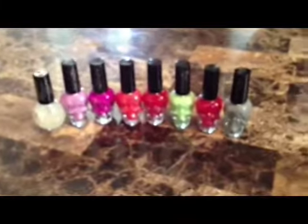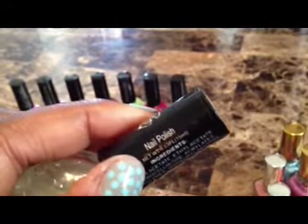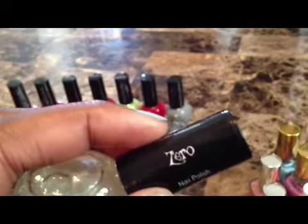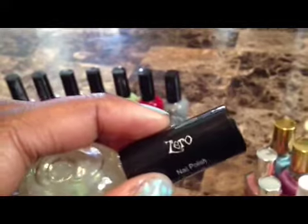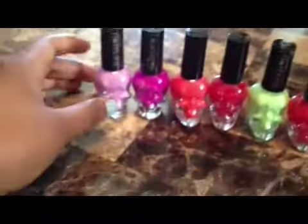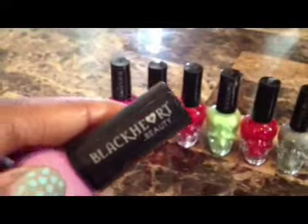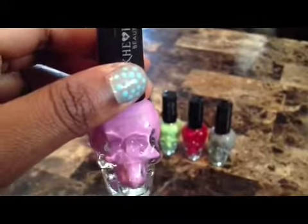This entire set came from Hot Topic as well, with the exception of this one, which is a Disney one — it's nail polish from Nightmare Before Christmas, and it's called Zero. But the rest of these are all nail polishes from Black Heart. These don't have names on them, but this one is Lavender.